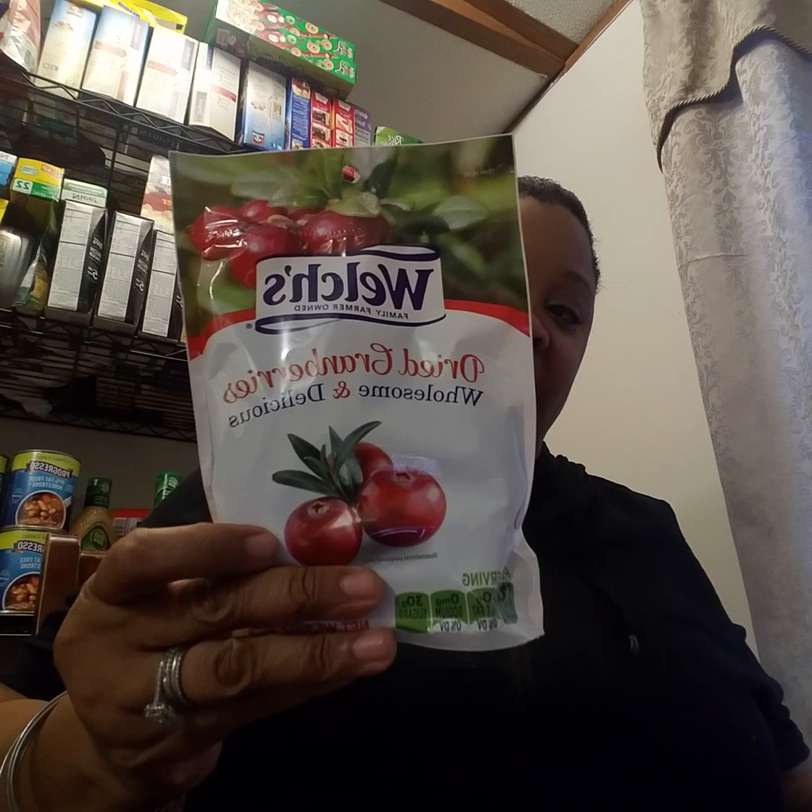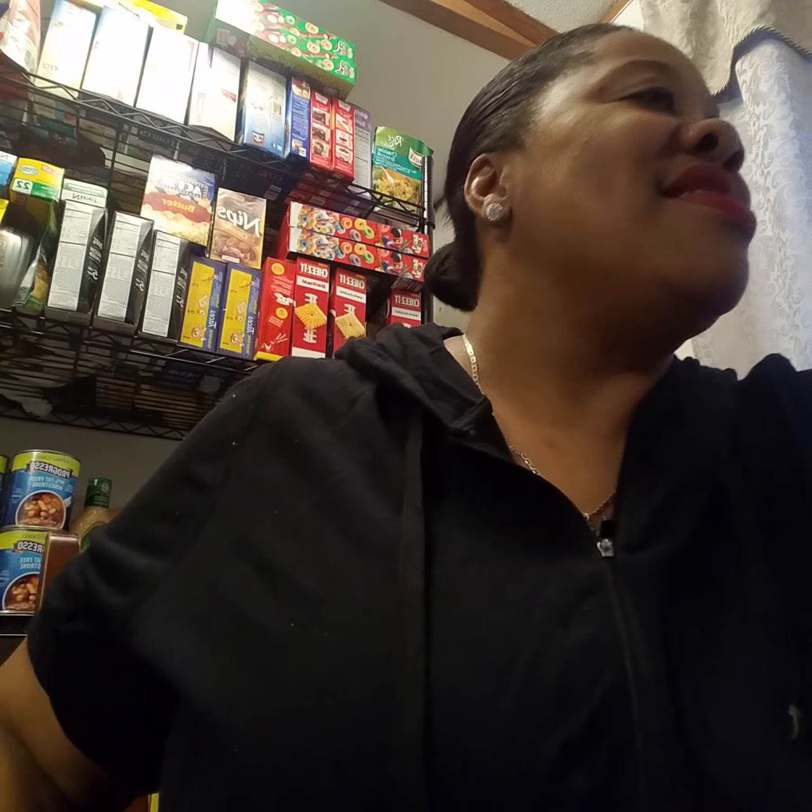Then I found these at the Dollar Tree — these are the Welch's dried cranberries, wholesome and delicious. I love to put cranberries in my salad and it comes with six ounces of dried cranberries. I got two bags of those; I really love them in my salad.